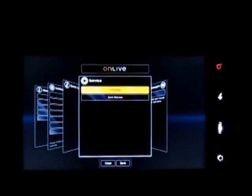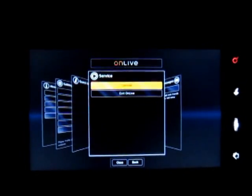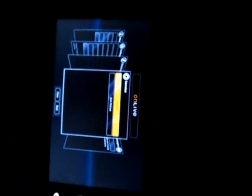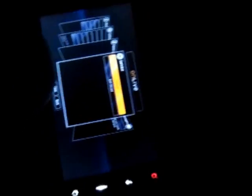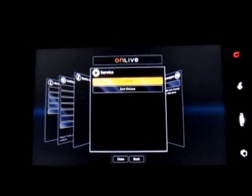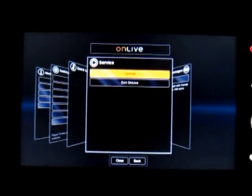I'm just going to show you something cool that I came across today. It's a new service called OnLive. This is running on my HTC Merge phone — it's a slider with a keyboard, just your basic run-of-the-mill Android phone. What this is is a gaming service that runs on the cloud.